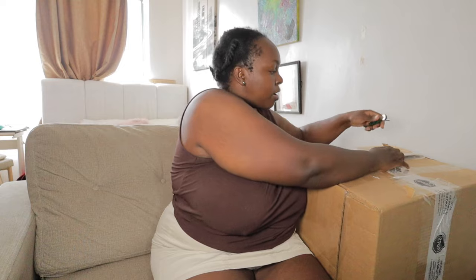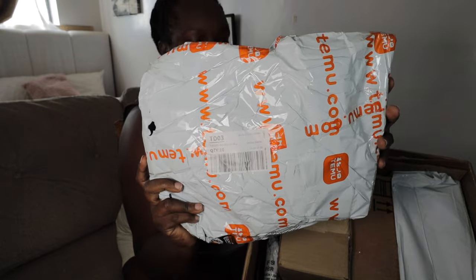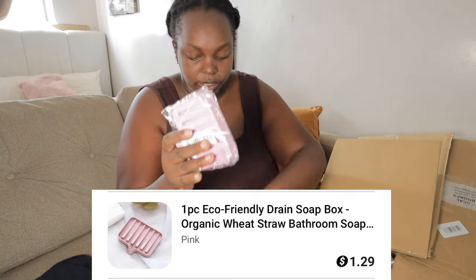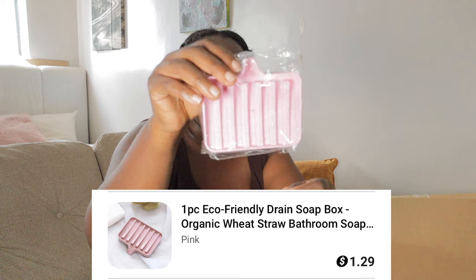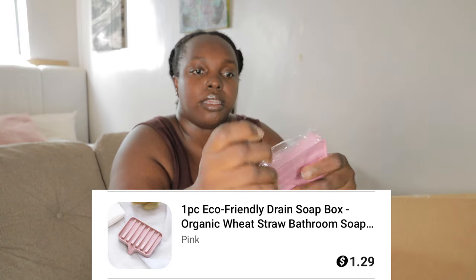Hi guys, this is a Temu unboxing. This is what I got from Temu — let's unbox it. It's so unbelievable, let's see if Temu was worth it. I got this dish — a dish. I like to get household things, basic necessity household items.